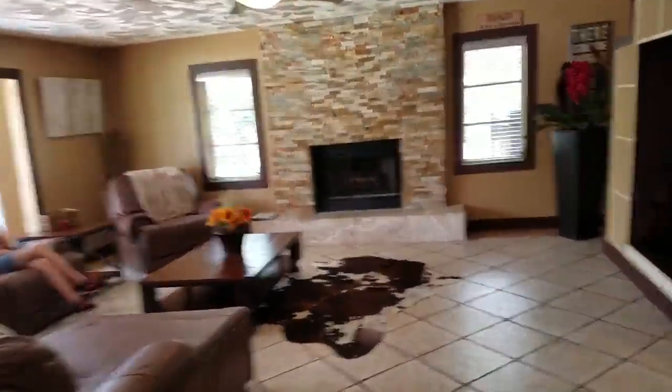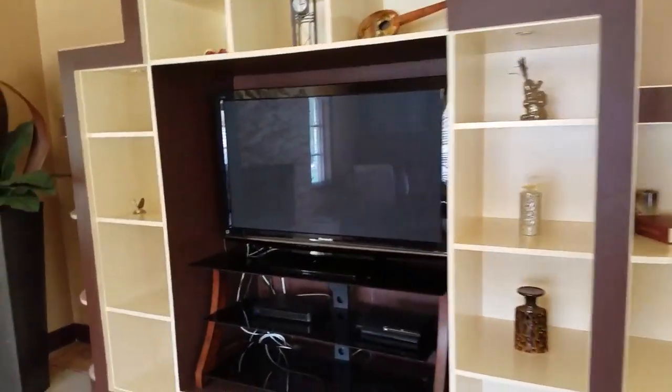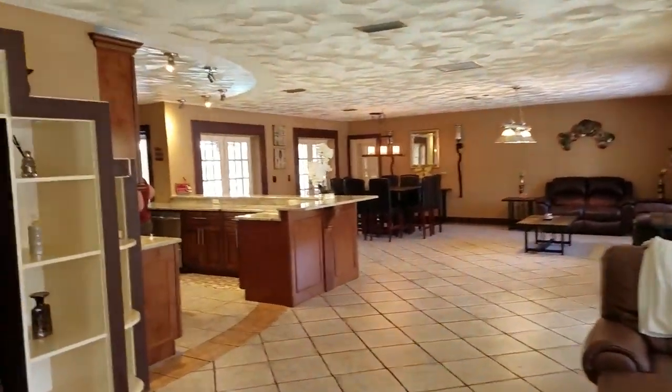The living area has a wood burning fireplace and an entertainment center. I like the stacked stone — it looks great. It's big and open, great for entertaining.